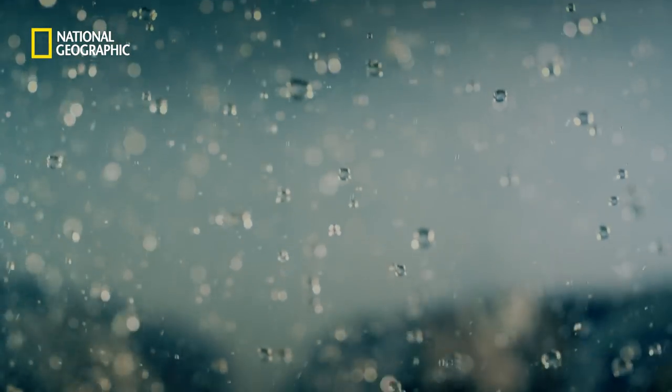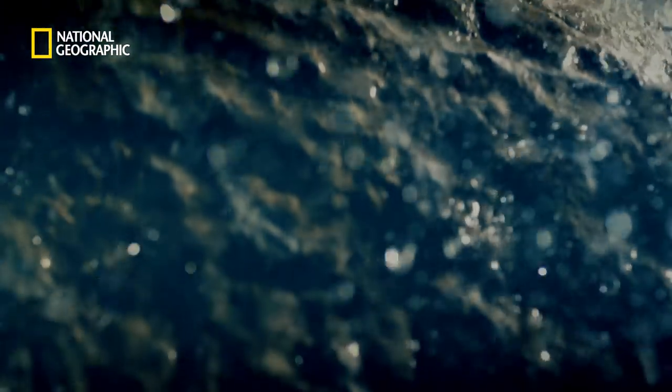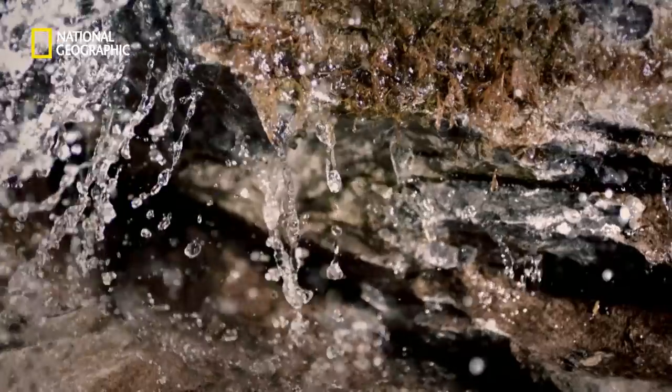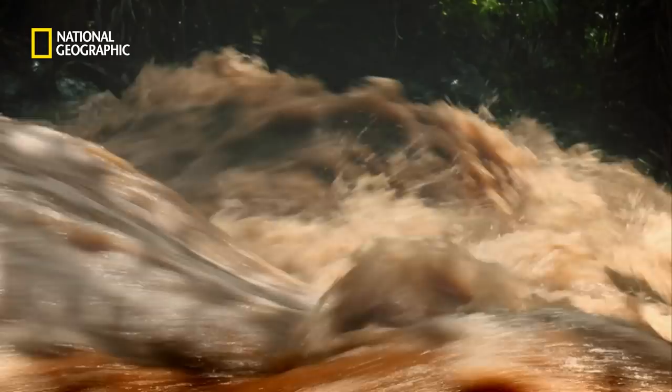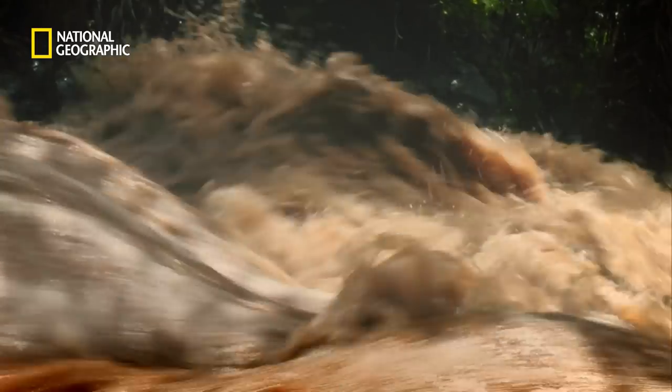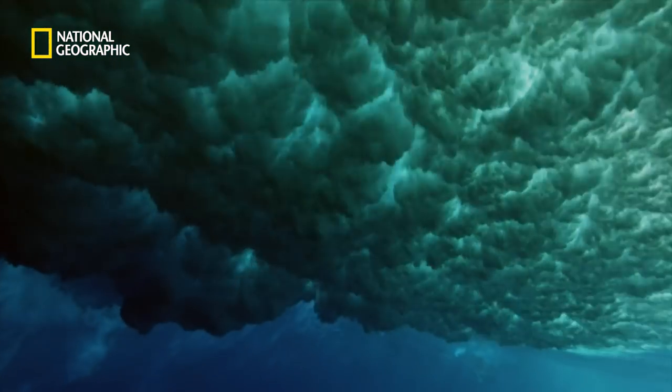The clouds condense into raindrops, which then race down the slopes and flow directly back into the Amazon basin, eroding the rock and turning it into sediment, until all those nutrients are dumped into the ocean and a whole other world.